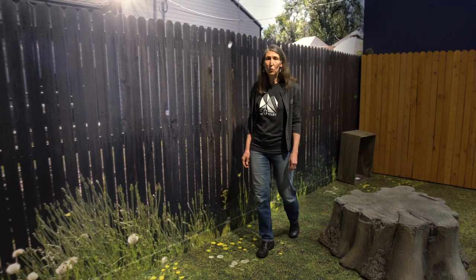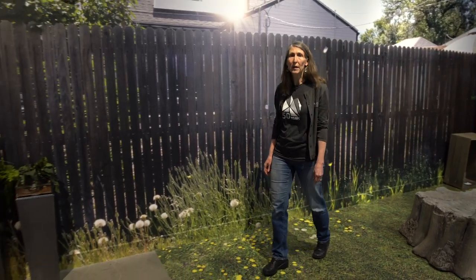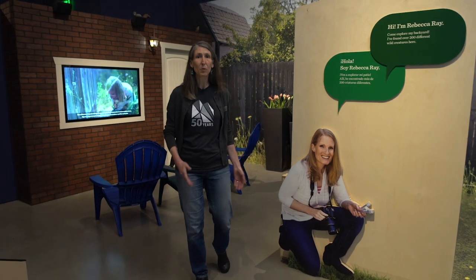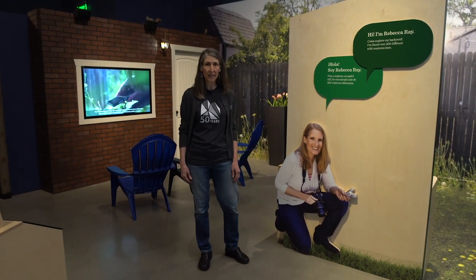Try getting to know a few of your wild neighbors. To find the hidden worlds just outside your front door, practice the skills of a naturalist. Be curious, look closely, and watch patiently. That's what Rebecca Ray does when she explores her small backyard in Salt Lake City.